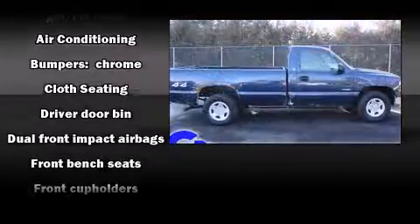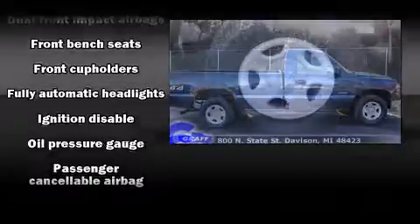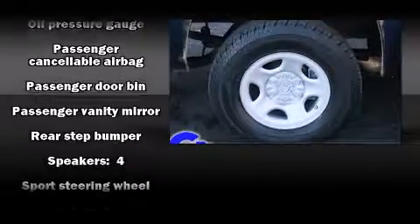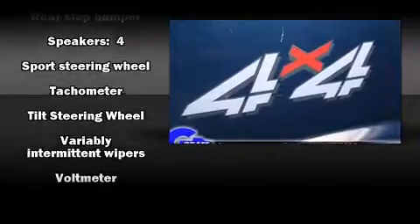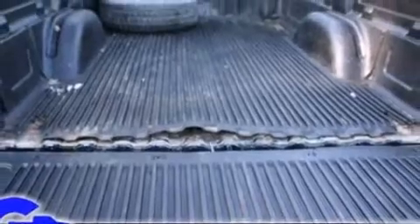Audio features include an AM/FM radio and four well-positioned speakers. Chevrolet ensures the safety and security of its passengers with equipment such as dual front impact airbags, ignition disabling, and four-wheel disc brakes with ABS.